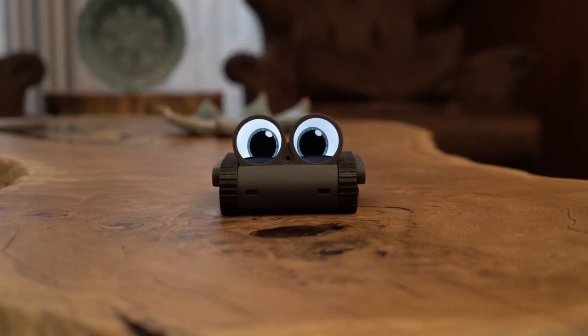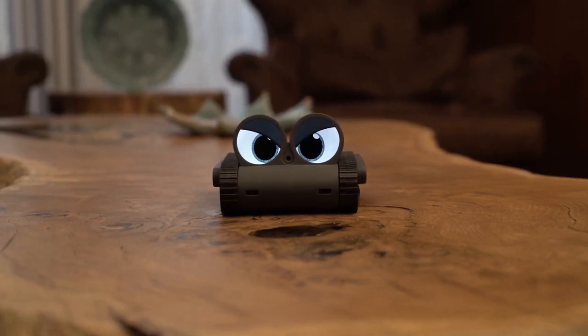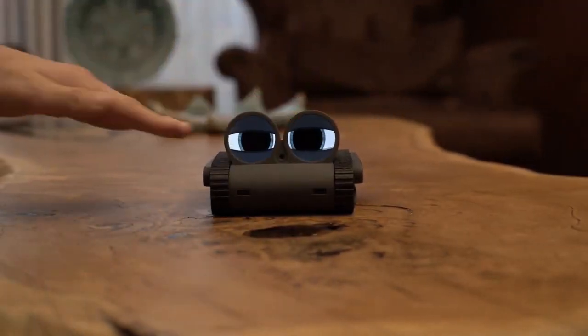Always eager to listen and engage. But here's the kicker — Dolly evolves based on how you treat it. The more you interact, the more it learns about you, adapting its expressions, movements, and eye animations to suit your unique personality.